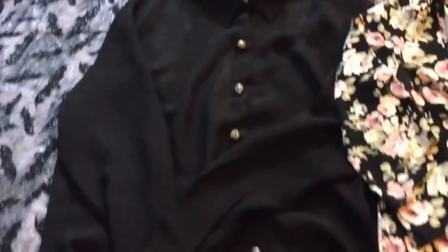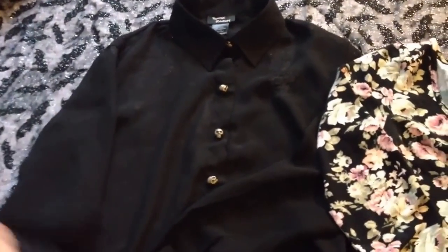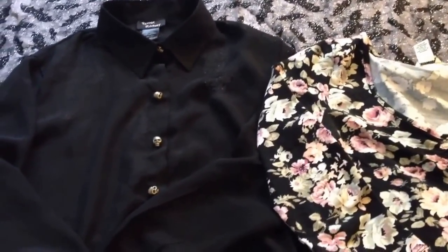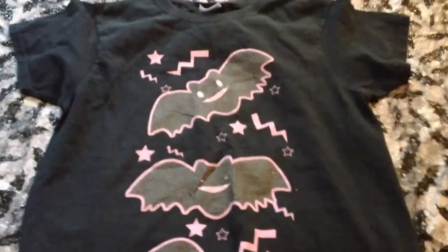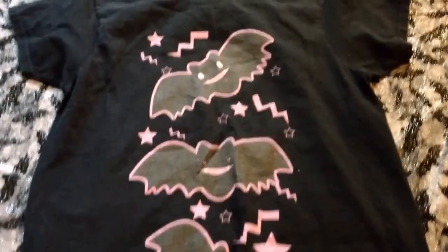These next two I found at pretty well-known stores. This black teenage Renewy button-up shirt I found at Hot Topic, and this one I found at Forever 21. If you guys want to buy some pastel goth clothing that you don't have to tweak, then I highly recommend looking at those places. This next piece I found at KawaiiGoods.com and I think they still sell it, so I will link it below in the description.